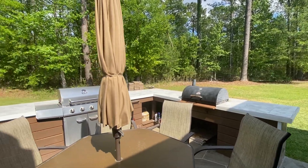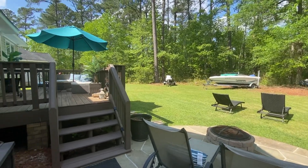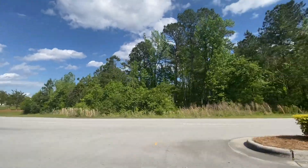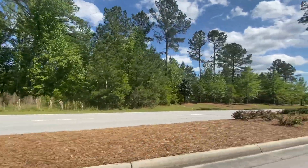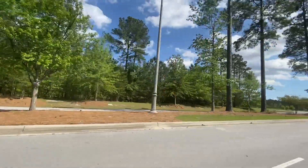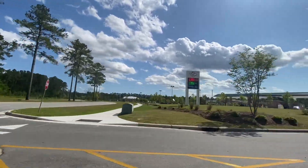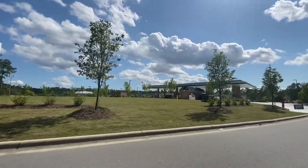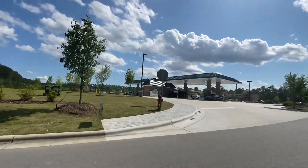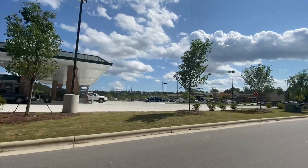That about wraps up our virtual tour of 3209 Austin Avenue. This home is located in the Longleaf Pines neighborhood, which is just outside the Carolina Colors Harris Teeter Shopping Center. The neighborhood is also in an award-winning school district, so there are tons of amenities surrounding the neighborhood for you to enjoy. Thanks so much for watching!